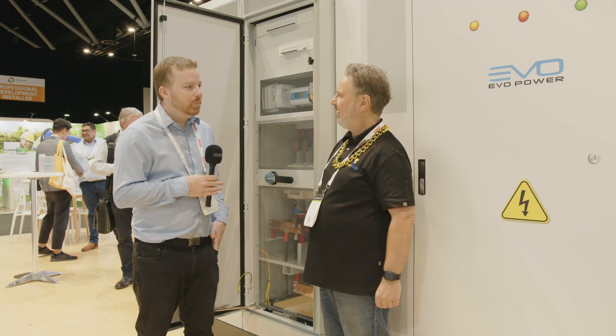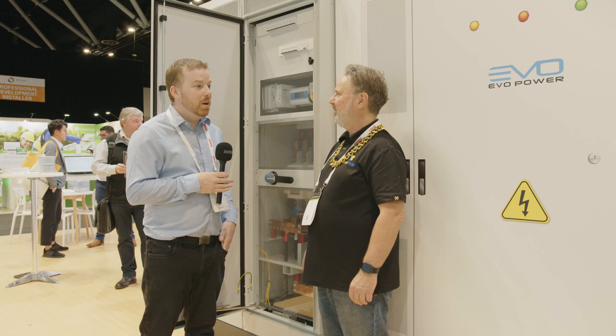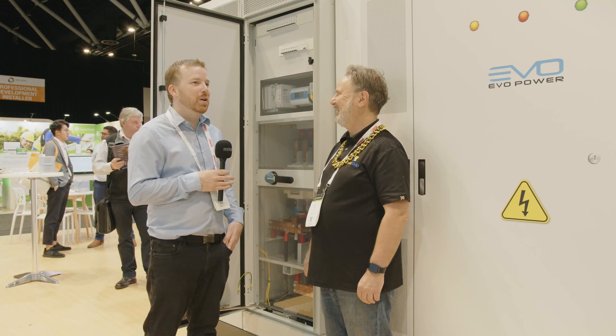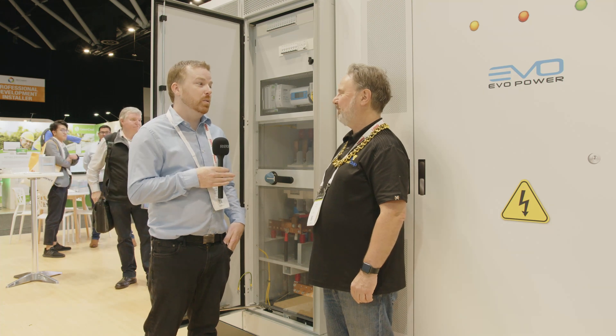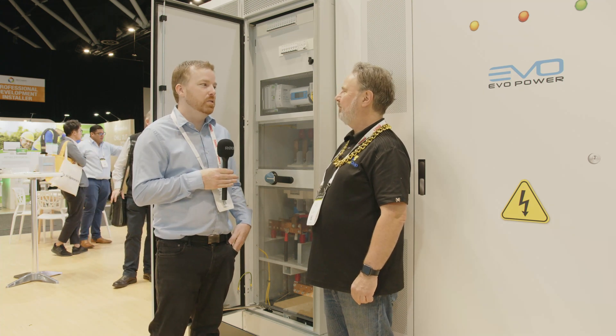So have you got your eye on the five minute settlement coming in in August? Yes, there's obviously a lot happening in this space and we think these battery systems are perfect — we can do very fast under one second response times.